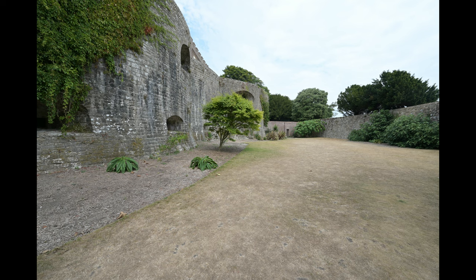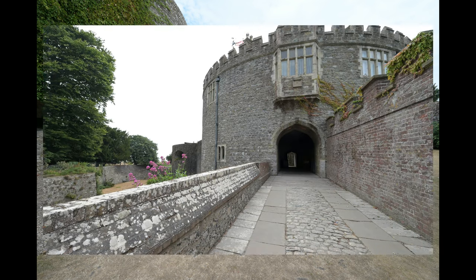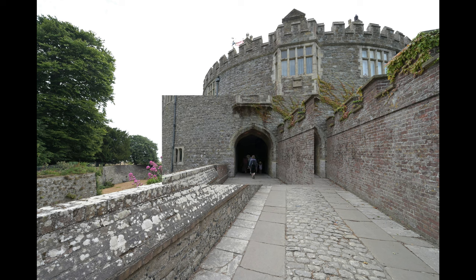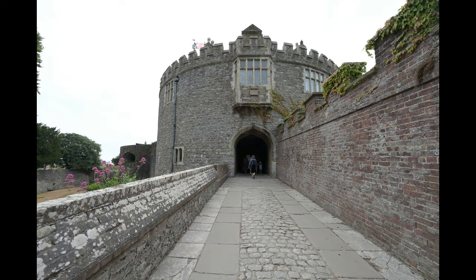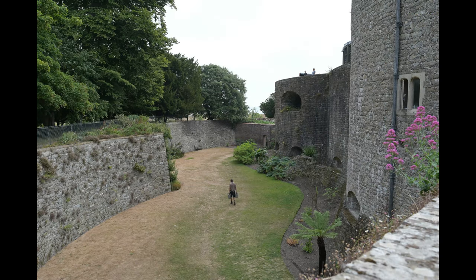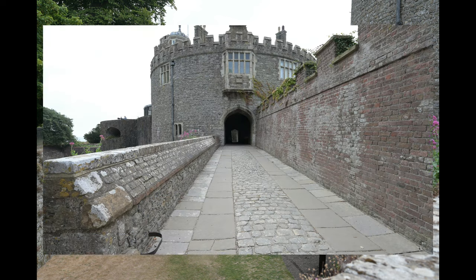Imagine being here in the 1920s on a summer's day, playing tennis. I've just provided you with a brief history of this wonderful coastal artillery fort, or castle. It really is worth visiting because there is so much depth here — so many Easter eggs of history.